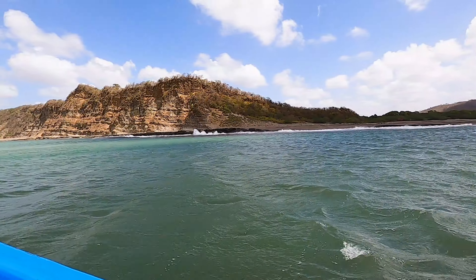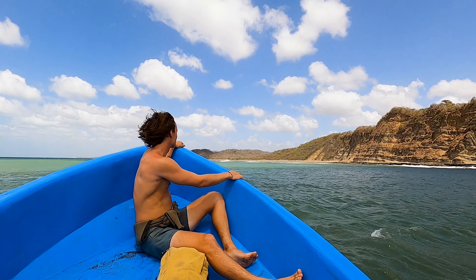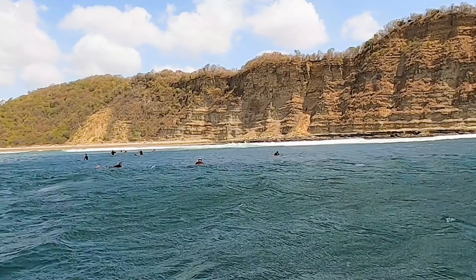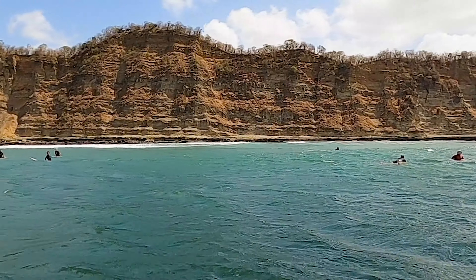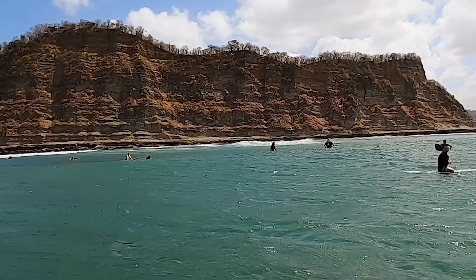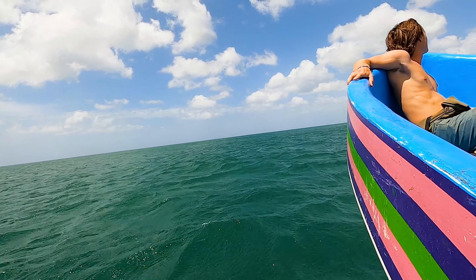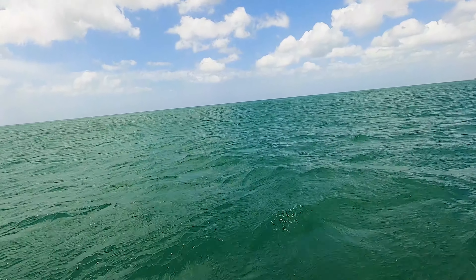This is Playa Astellero you're looking at right now and we're about to head past a couple of surf spots. There's a group of guys surfing there and you'll see the boat they chartered in a little while. You can actually swim there from Astellero if you want to — just walk from the beach and paddle your board. It'll take you about 5 to 10 minutes but you can get there without having to charter a boat.